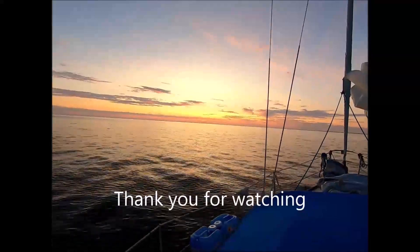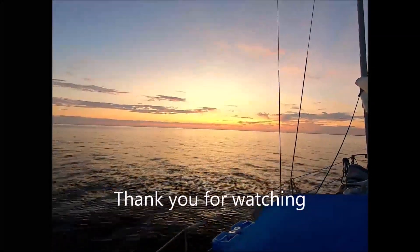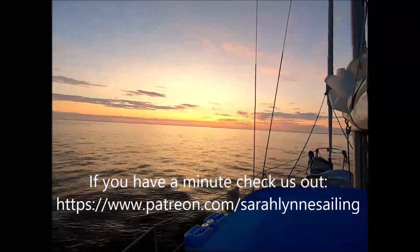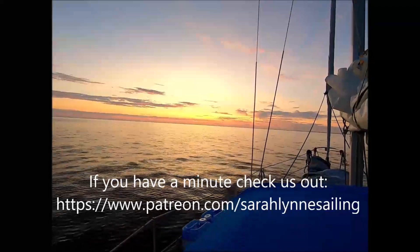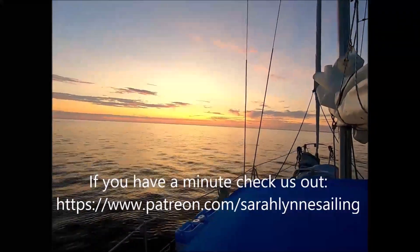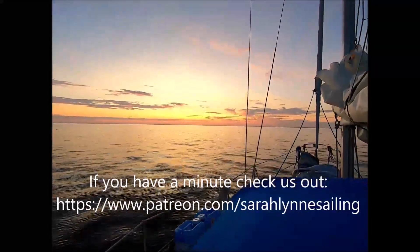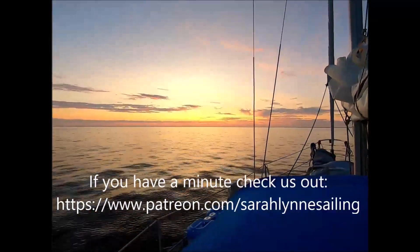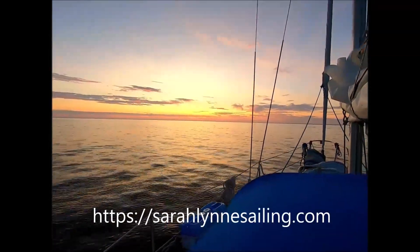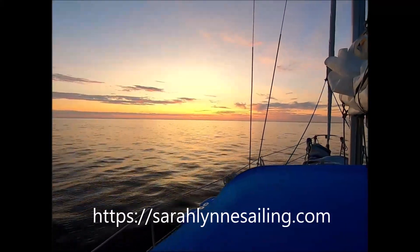I'm sailing, sailing down that river, sailing down that river of trees. I'm sailing down that river, but it seems that I don't know where I'm going, but when the day is through, I'll come back home to you.